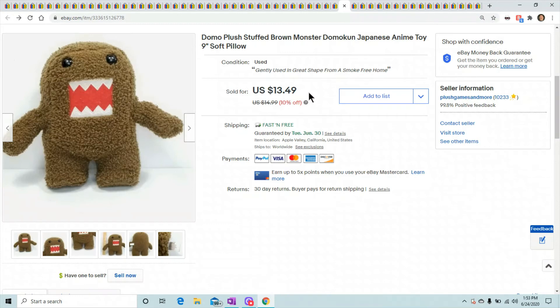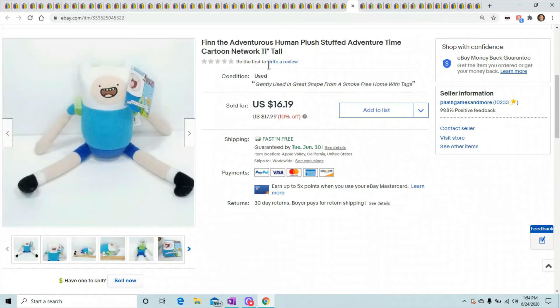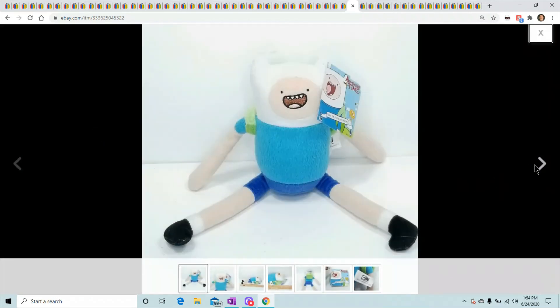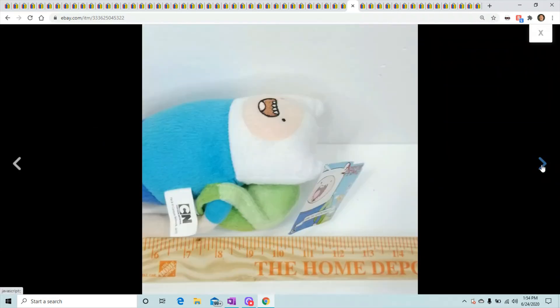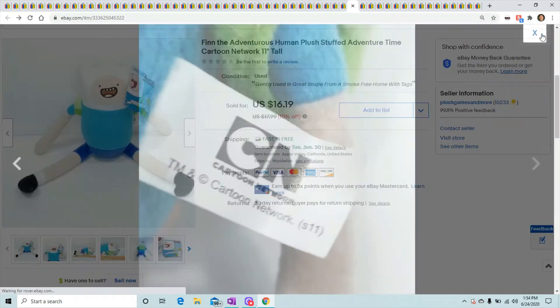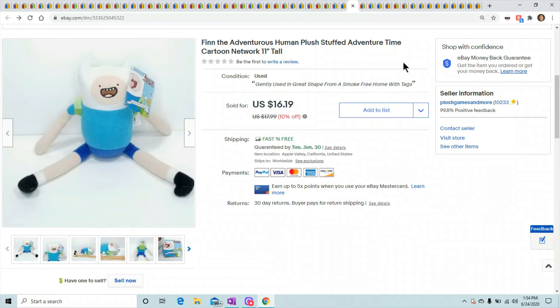Finn the Human from Adventure Time — this guy is flying off the shelf as soon as I get him listed. Surprised by this one because other characters from the Adventure Time line didn't sell as fast. I still have a few of those, but Finn — the main character — is what people want. He sold for $16.19.